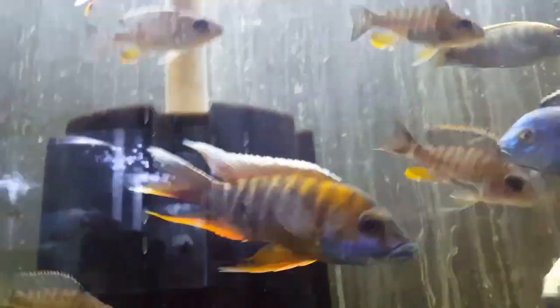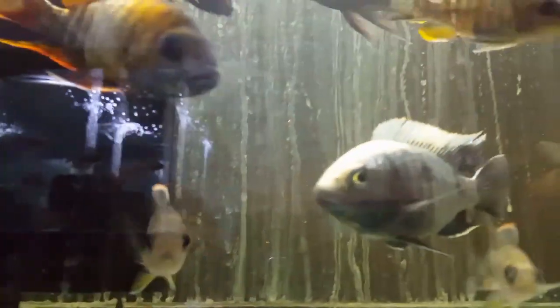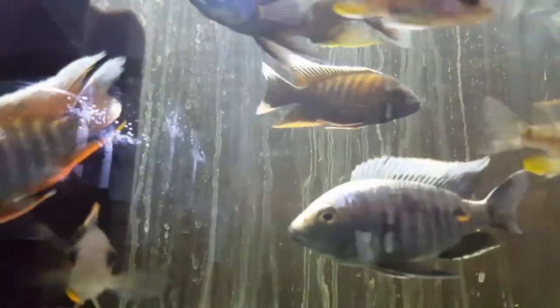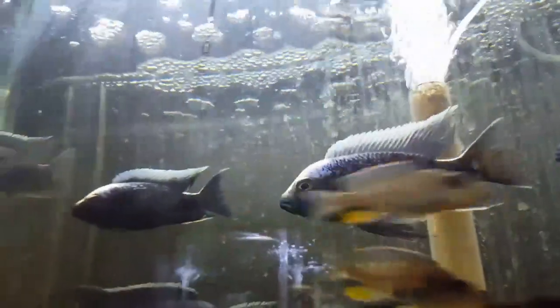Up here, five inch eureka reds, beautiful azeris, and five inch ivory head melotos with full blazes looking luscious. I love me the melotos — pretty much anything with a blaze — but because of that dark dark blue and that really white frosted blaze, I just love melotos.